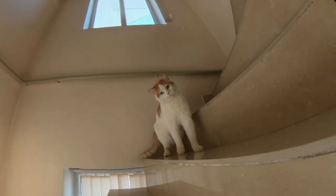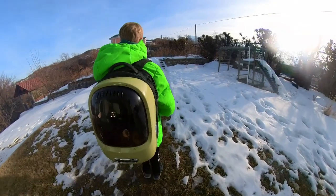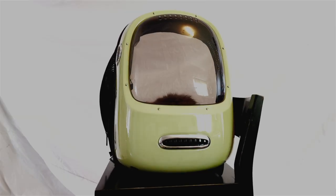Are your cats scared to go outside? Do they watch YouTube all day long? Now you can take your cat anywhere you go and show them the world in luxury. Introducing the Cat Backpack.